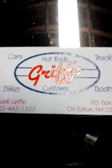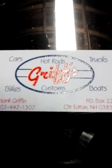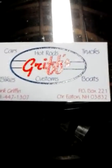Welcome to Griff's Hot Rod and Custom TV. We build cars, trucks, bikes, and boats right here in Eaton, New Hampshire.